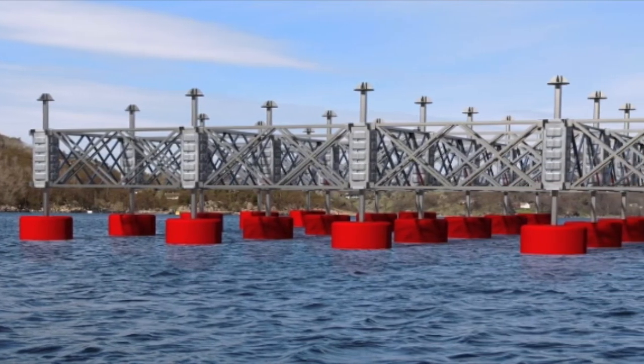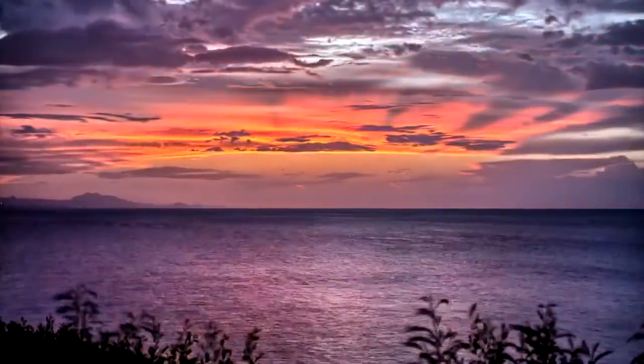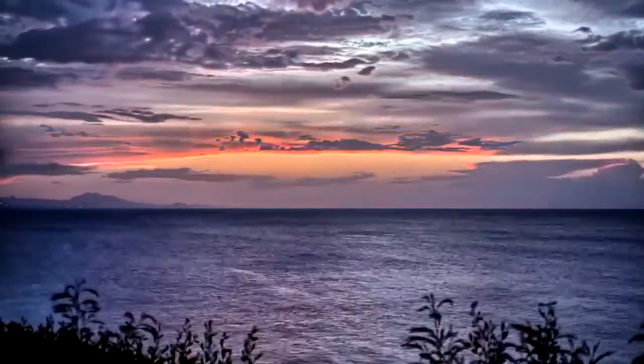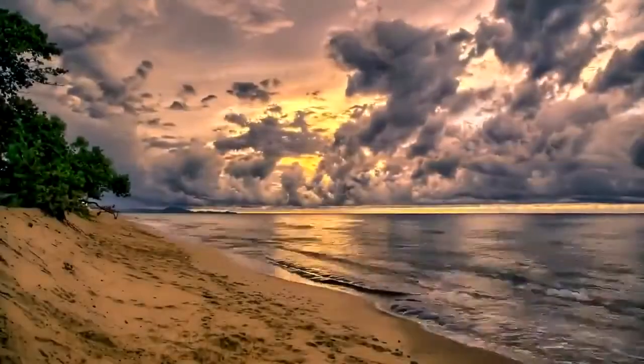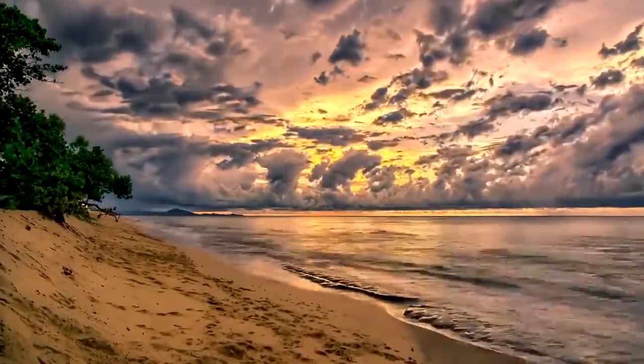In order to make wave farms more widespread and beneficial, large financial investments need to be made. Once we crest the financial and technological hill, and WECs become cheap enough to mass-produce and install, wave energy will be a force to be reckoned with in the energy business, and an improvement to our world overall.